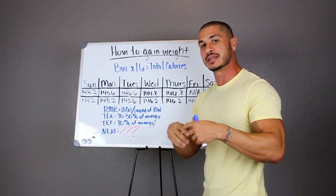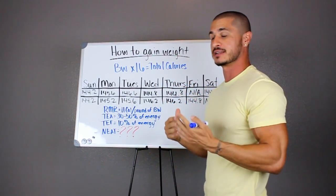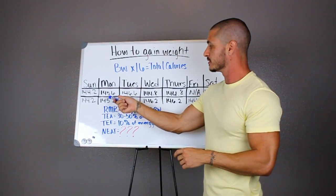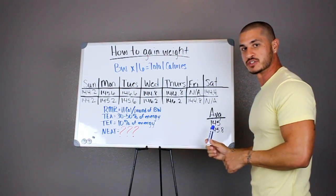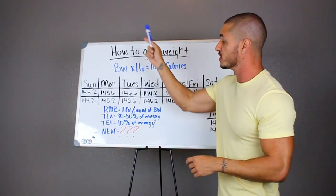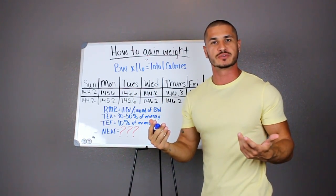It's not a good idea to track once a week because you're not going to get an accurate indication of whether you are in a surplus, at maintenance, or even at a deficit. This same person might think they're in a deficit and continue on these calories, and then what will happen? Their average weight is actually going up — they're in a surplus. The following Monday they'll weigh even more and be confused.